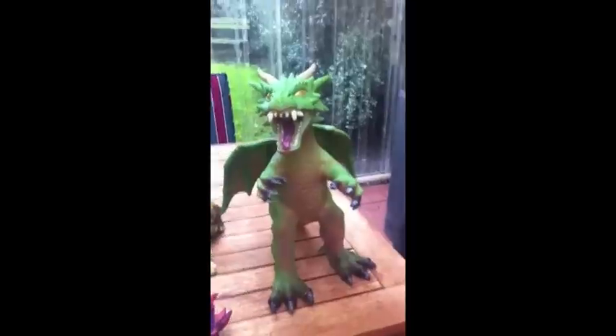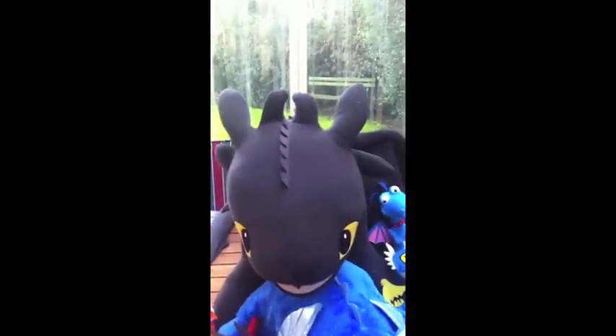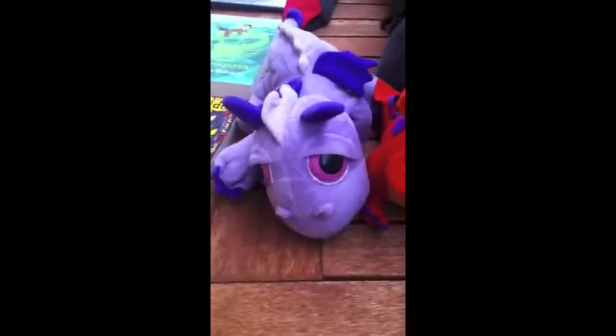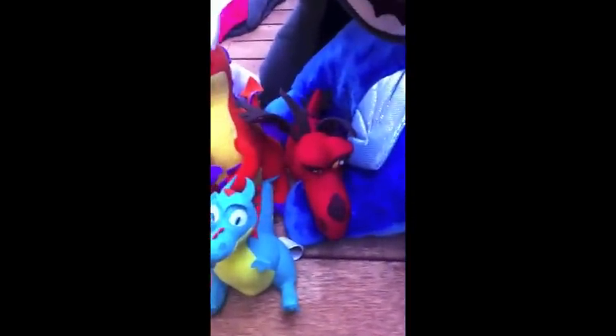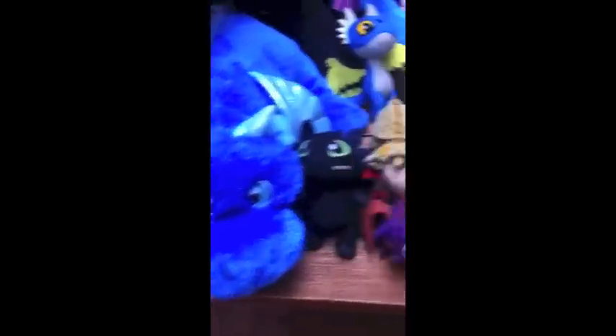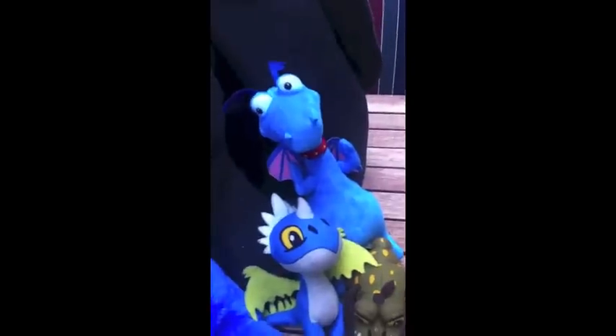This is Phoebe — yes, I named them all. I got her from America. I got a giant Toothless just recently. I got a random dragon. I got Spike from How to Train Your Dragon, Squirt from How to Train Your Dragon, Hookfang from How to Train Your Dragon, another random dragon pillow pet, Toothless, Spyro, another random dragon, Meatlug and Stormfly, and that's Dr. McStuffins.